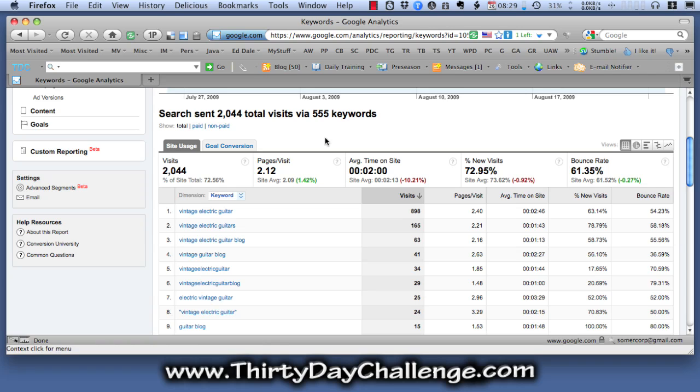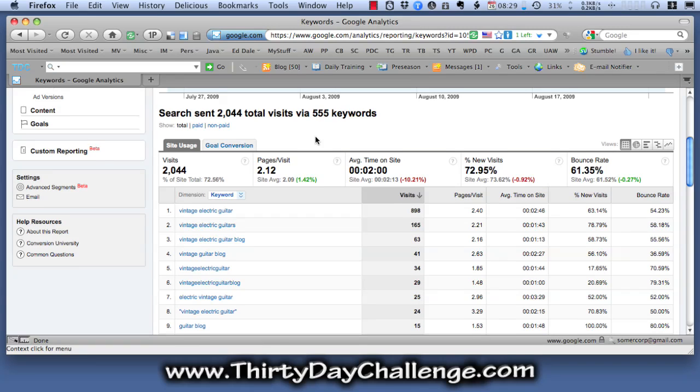So you can see for the Vintage Electric Guitar blog, the bulk of the clicks are coming from keywords that are directly related to the main theme keyword of the blog, which is Vintage Electric Guitar. However, over a period of time, and particularly as you begin to receive traffic across a wider range of keywords for the blog, Google will start to send you traffic for keywords that you're not specifically optimized for. It does this because Google is constantly assessing the relevance of your blog for various keywords, and you will appear in the search engines for those keywords even though you might not be specifically optimized for them. And you begin to get a sense of that by looking at the sorts of keywords that Google is sending you traffic for.